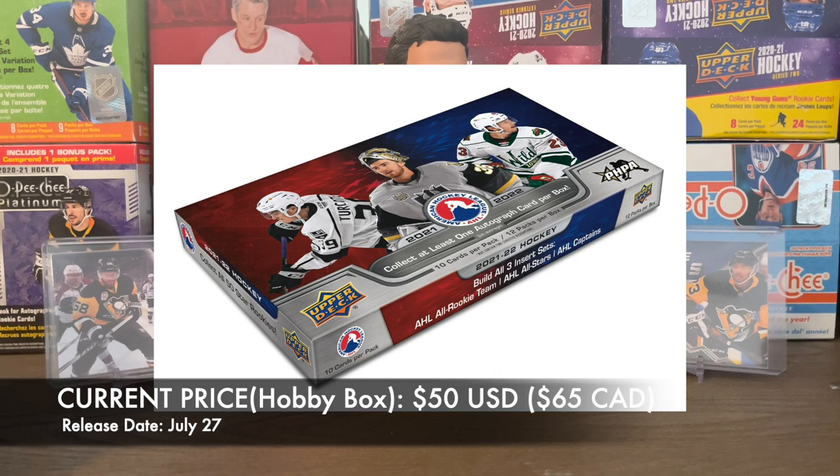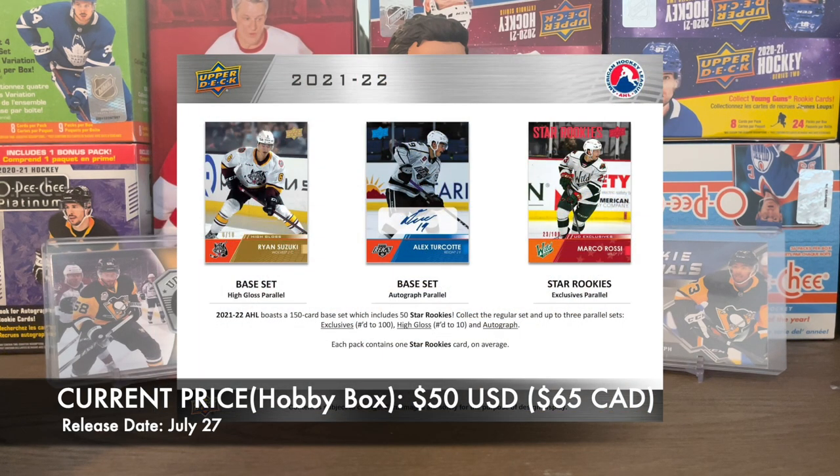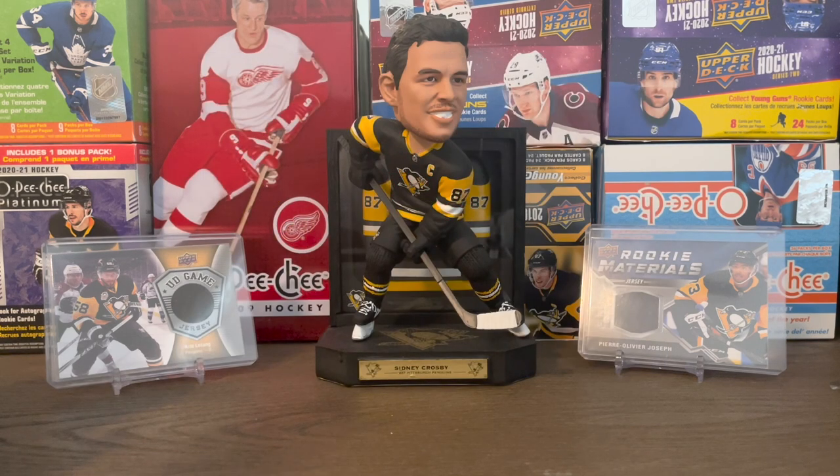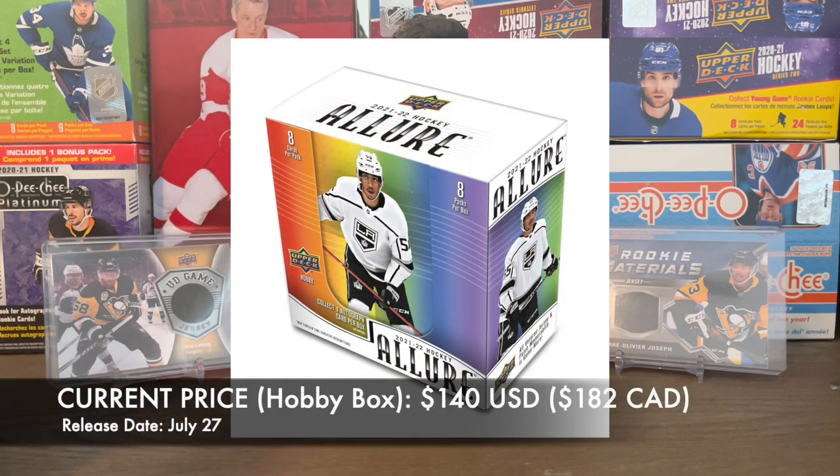2021-2022 AHL Hockey — I was on the fence, kind of back and forth with this one. It's releasing July 27th. I think I will actually open one of these. You can get an auto in the box and a numbered UD Exclusives card. I've gotten some cool autos in other AHL boxes I've done — they're pretty much all sticker autos, but it's a pretty cheap shot at getting an auto and seeing some young players I'm hoping to add to my collection.